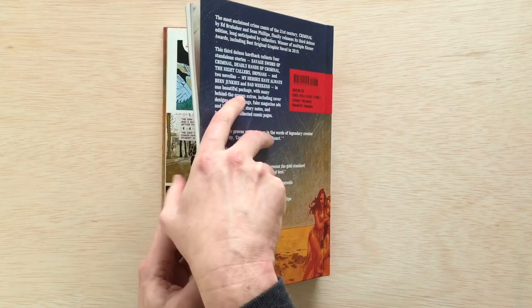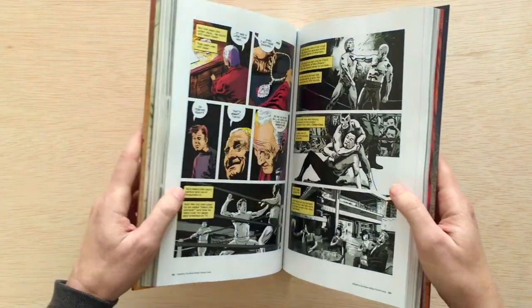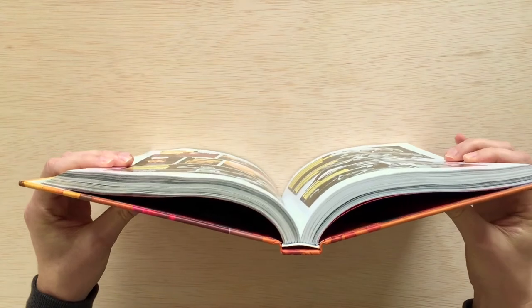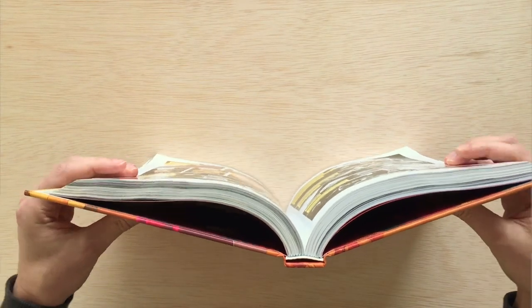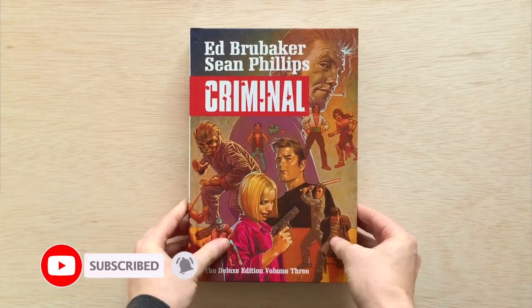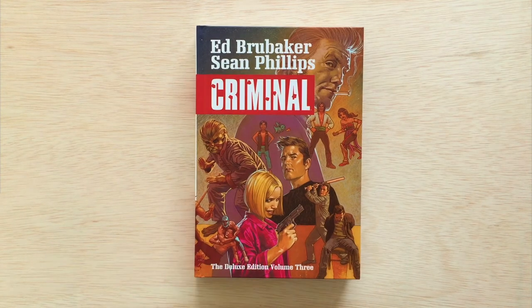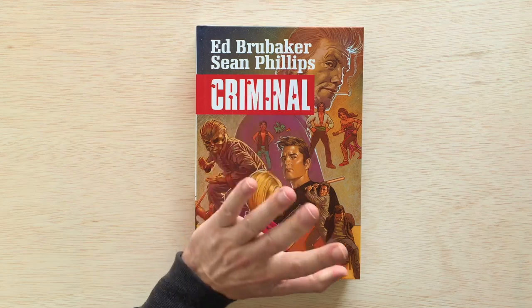Let's open this up and take a look at the binding so you can see what I meant. It is a glued binding, unfortunately. Cruel Summer was stitched, but this is glued, so it's not that great — the pages are very rigid. Thanks so much for watching. Please remember to hit that like button, hit the subscribe button, and remember: stay perfect. See ya!